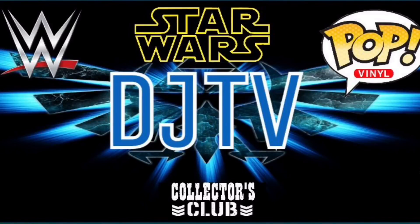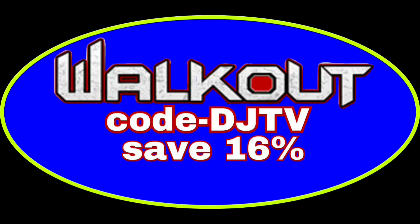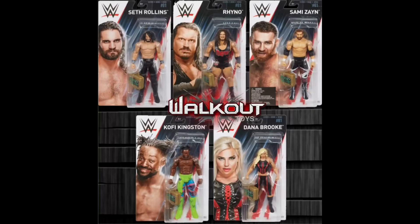What is going on everyone, DJ TV here, and today we have some new pre-orders up at walkoutware.com. I am so stoked, I am so excited for some of these new figures. But before we go on, go to walkoutware.com and use discount code DJTV to save 16% with free shipping in the U.S.